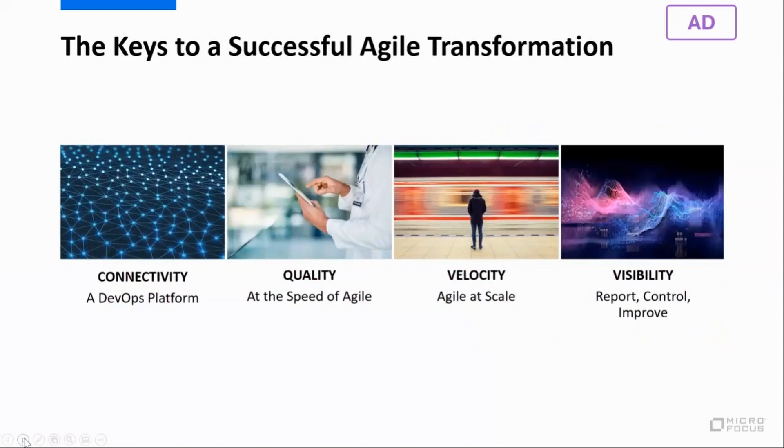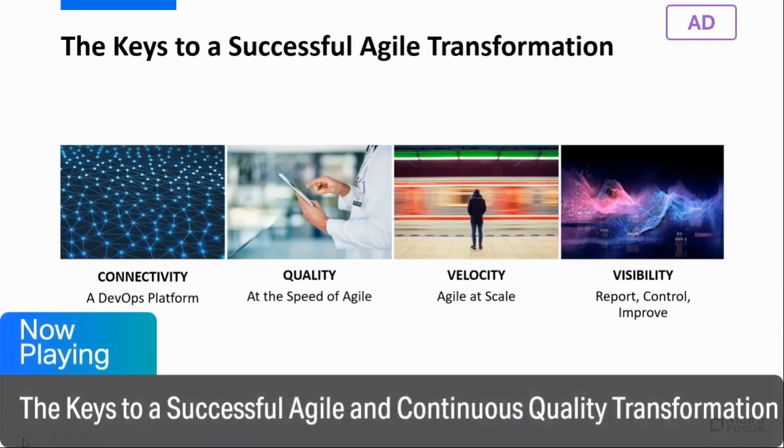Through many years on this journey, working with hundreds of top accounts using Octane in production today, we have found that for successful transformation there are four keys to overcoming these challenges. The first is connectivity with the existing DevOps platform and the ability to easily adopt new solutions. The second is quality at the speed of agile. The third is velocity — the ability to grow agile at scale with very large solutions and portfolios. The last key is visibility: the ability to report, measure, and improve strategies and execution across the organization.